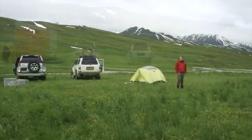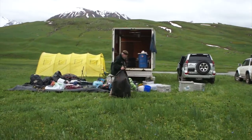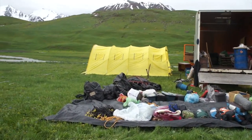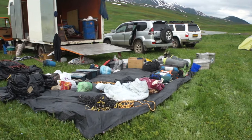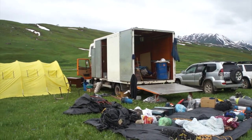This is the morning after getting here. It was raining really hard last night and then it stopped this morning. The sun came out briefly, which we used to spread out all the stuff from the truck.